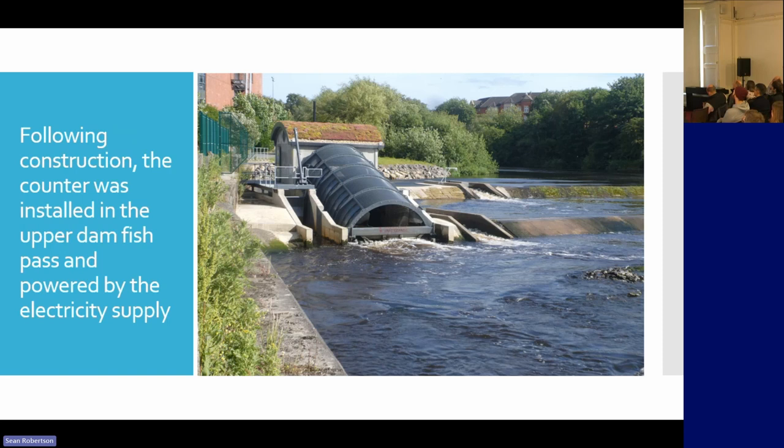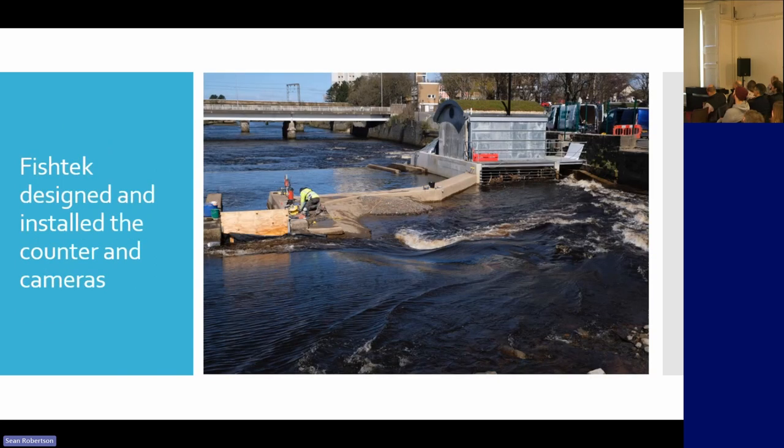This is the counter in here. That's an overhead camera, and there are two underwater side-viewing cameras and the counter, all within just above the Larinier passes. The Larinier passes work — they are quite effective. Fish Tech designed and installed the counter.